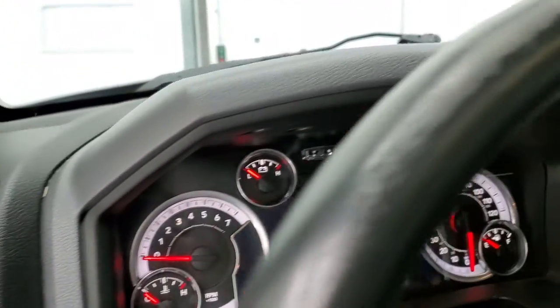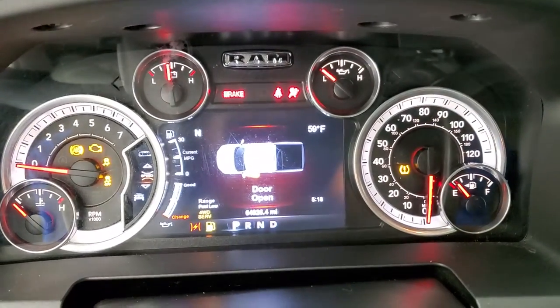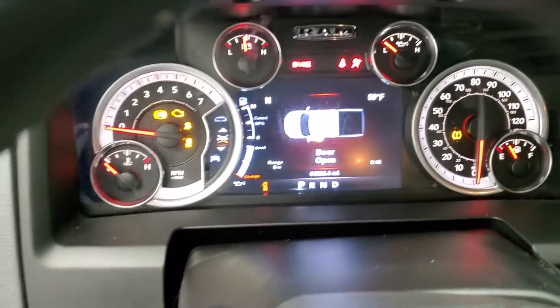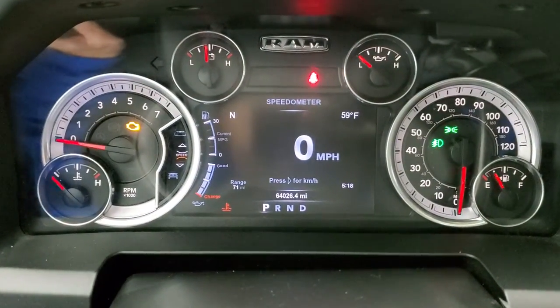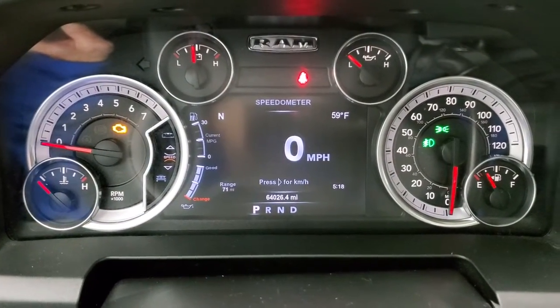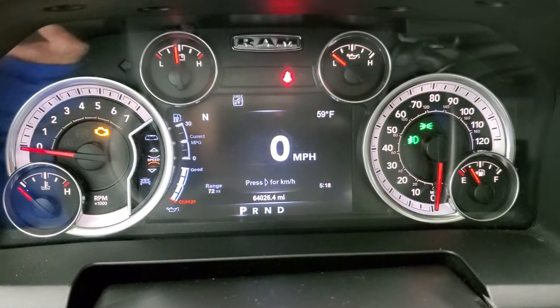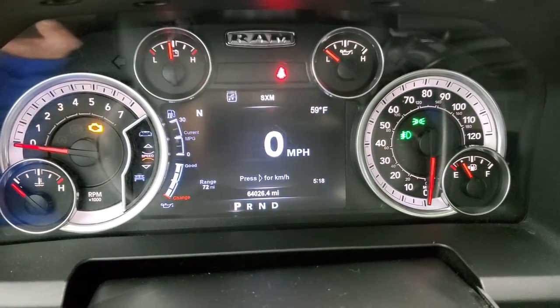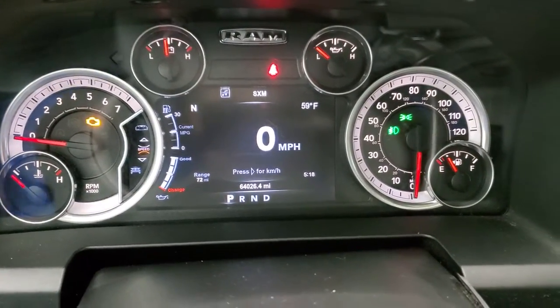We'll hop inside, turn the ignition on, and check out the miles, radio, and everything this truck has to offer on the interior. This one has 64,026 miles. You do get a digital speedometer, range to empty, compass, outside temp, and time — and you can change those corners to read whatever you want on that seven inch LCD display.